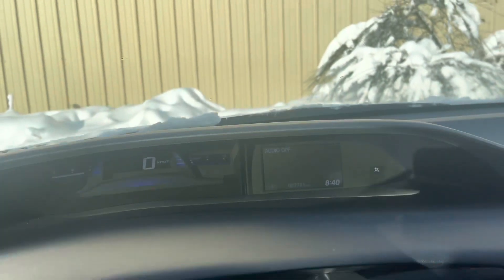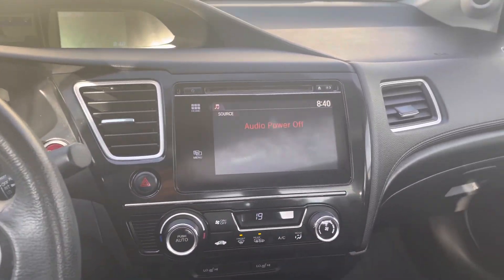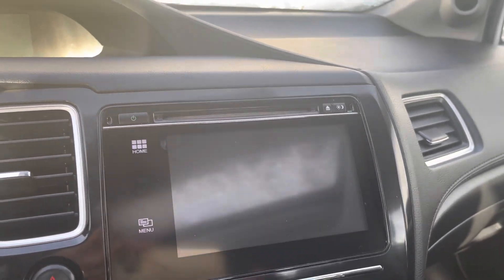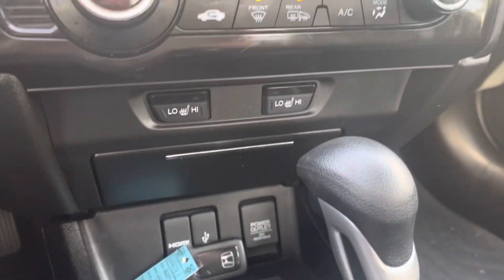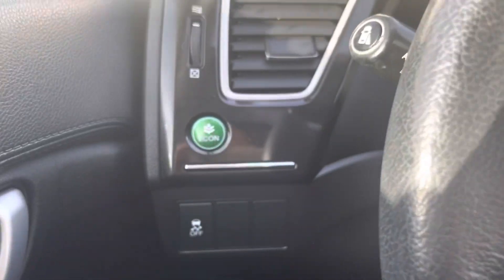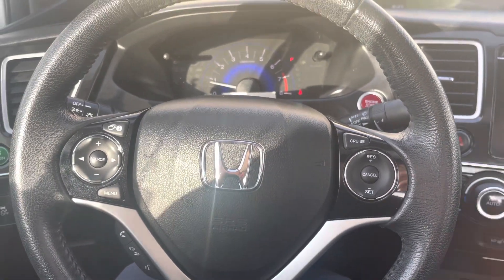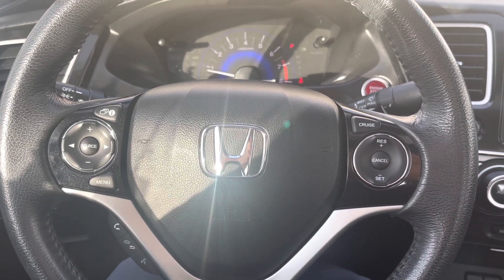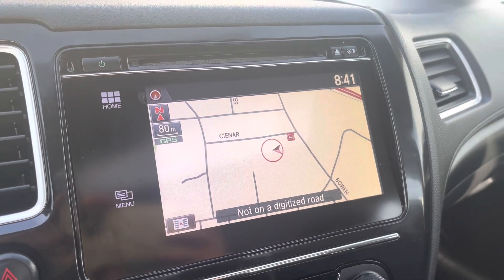I've just hopped in the car to show you a little bit of a better look. It does have a backup camera and climate control settings, heated front seats, a couple of spots to plug in devices below. It is equipped with econ mode, cruise control, and settings on the steering wheel to pick up and hang up phone calls and scroll through music and turn volumes up and down.